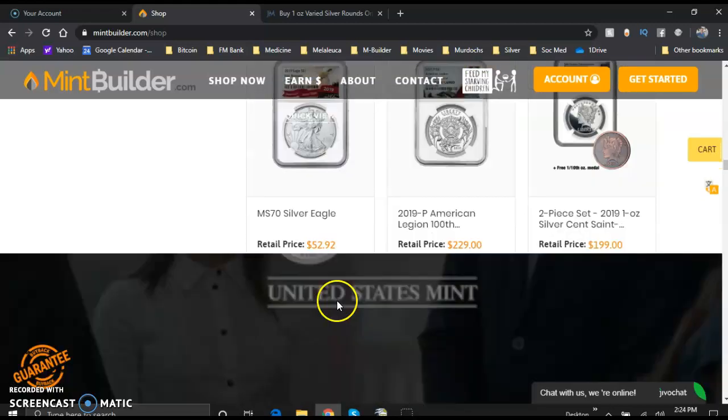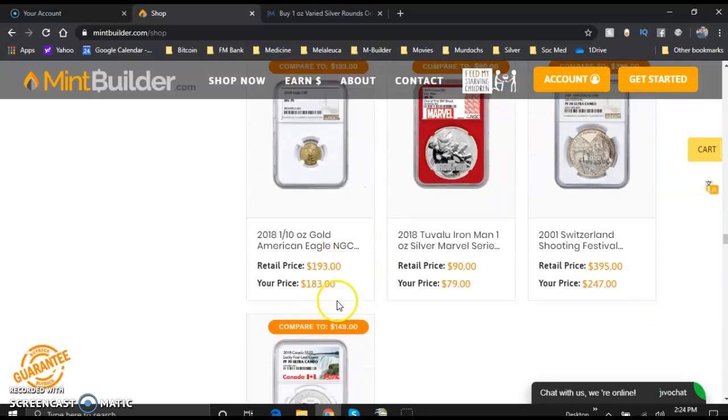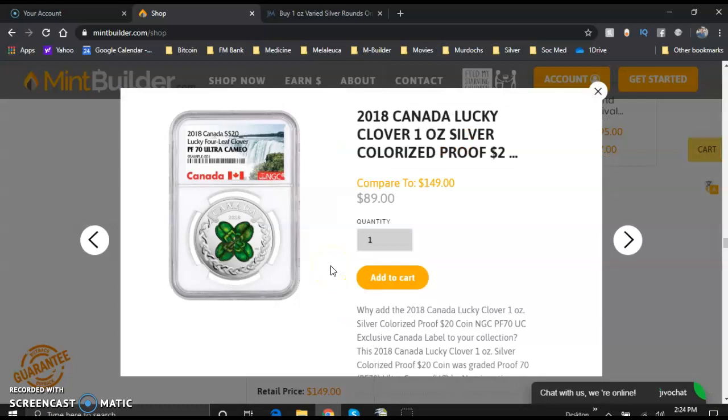Let's go down here and check out our new coin in the shop — this is just awesome. So excited about this. This is the 2018 Canada Lucky Clover one ounce silver colorized proof graded by NGC. It's a proof 70 Ultra Cameo, which is the best of the best of the best, just in time for St. Patrick's Day next month.